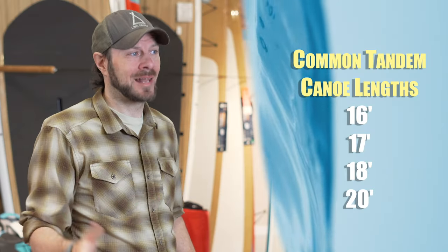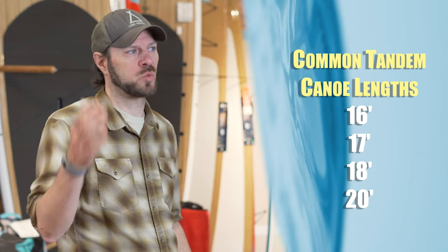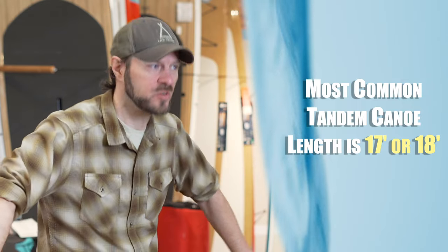The most common lengths of canoes for tandems are going to be 16, 17, 18, and 20. Anything beyond 20 and you might as well just get a Viking longship. Most tandem canoes are going to be between 17 and 18, like this Vision 17. The Vision 17 is a great canoe that works really well for all different types of paddling. It's going to give you straight tracking but is kind of in the middle of being a longer length canoe. It's not super wide, but still gives you a significant amount of carrying capacity.